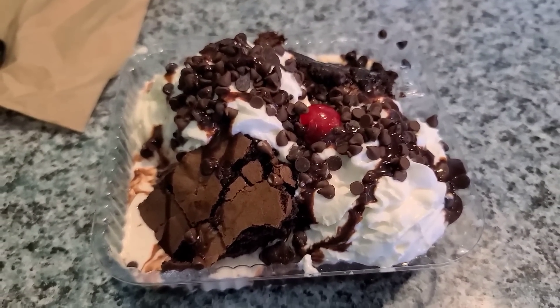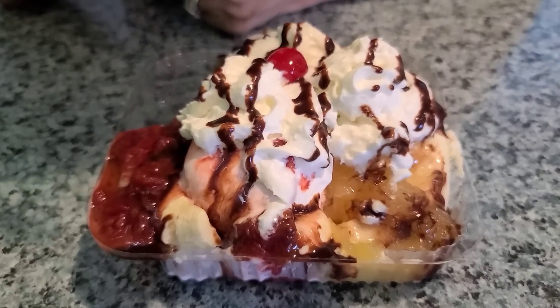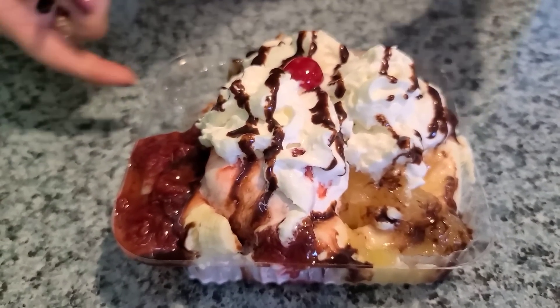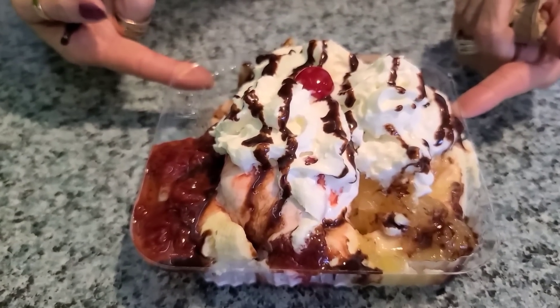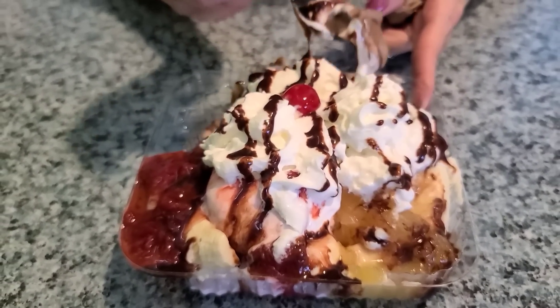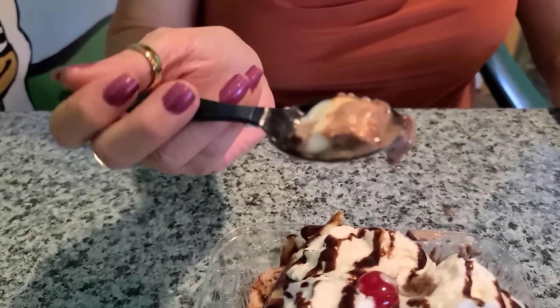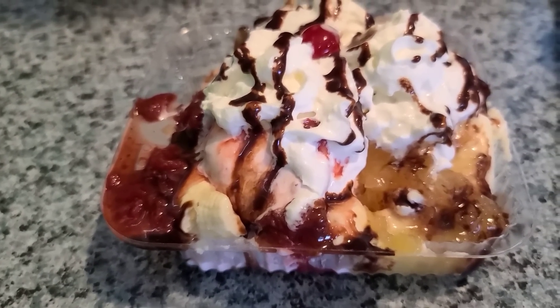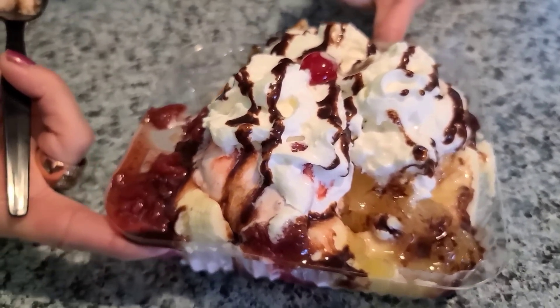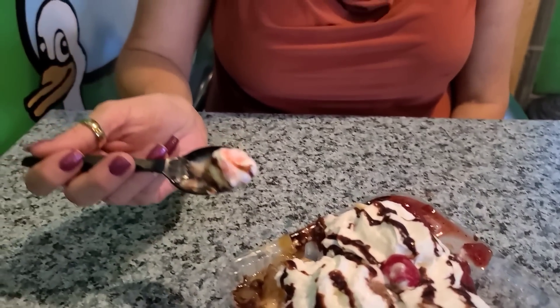The ice cream came and it's hot so it's going to melt fast — we're going to try to show it to you quick. I got the banana split: some bananas, some pineapple, strawberries, cherry on top, chocolate, vanilla, and strawberry ice cream. Looks pretty good. Creamy chocolate ice cream. The bananas look fresh. They gave you a lot of toppings. Spin that around so you can see everything. Wow, that's huge. And it's really hot out so I'm about to start eating this.